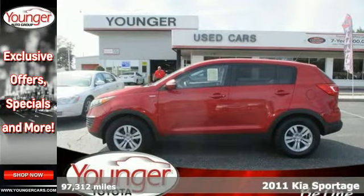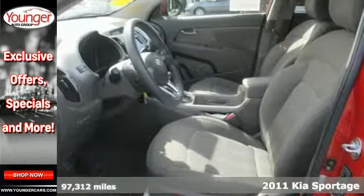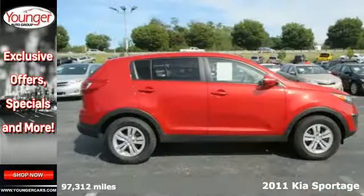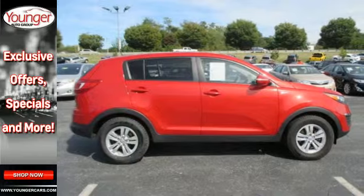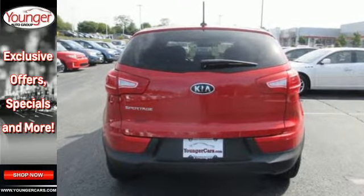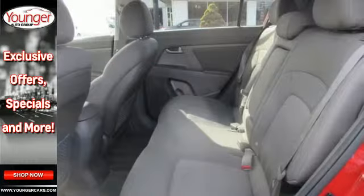It's a 2011 Kia Sportage. This great-looking and fun-to-drive SUV is packed with standard features, including air conditioning, Bluetooth wireless, driver and passenger whiplash protection, alloy wheels, and a premium sound system with MP3 input, satellite radio, and iPod integration.